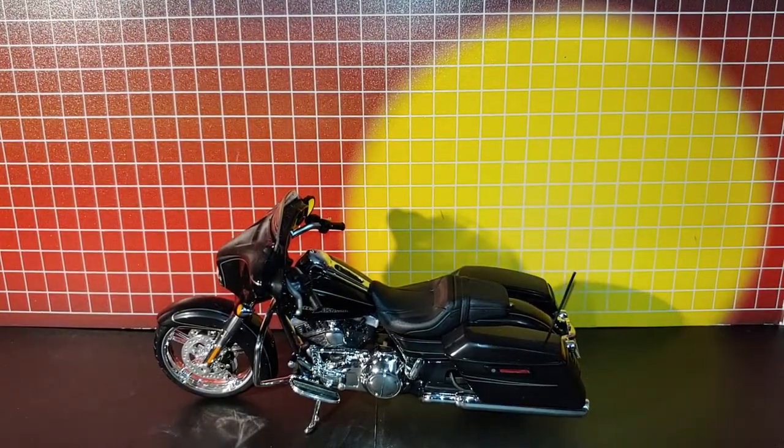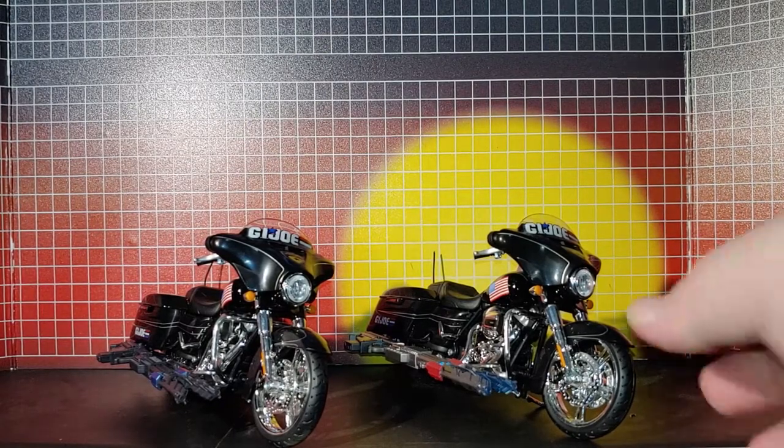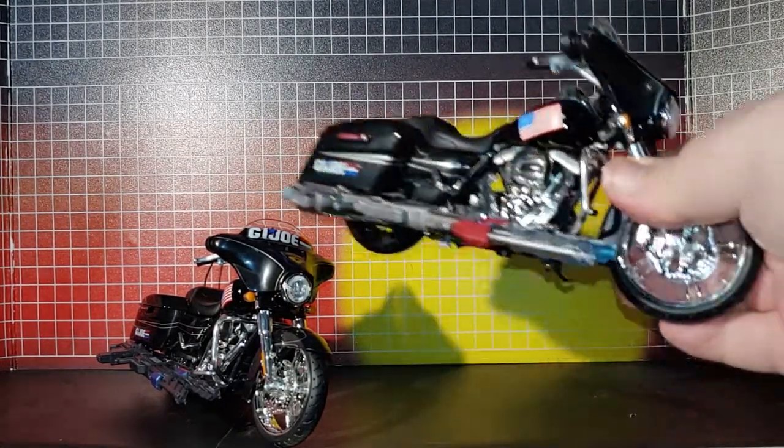Now the reason I got this — and I'll show you right now — here is the bike all finished up with all these Toyhax labels.